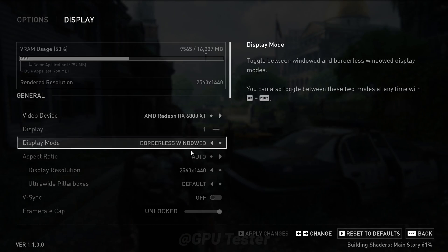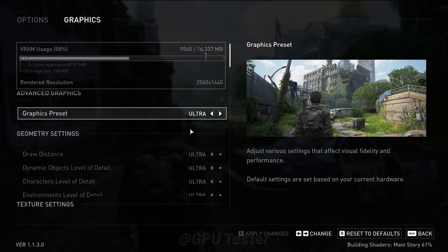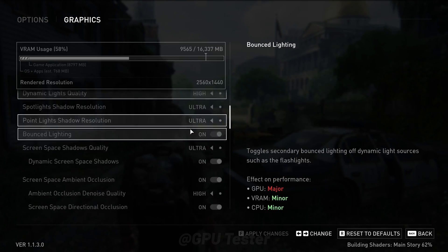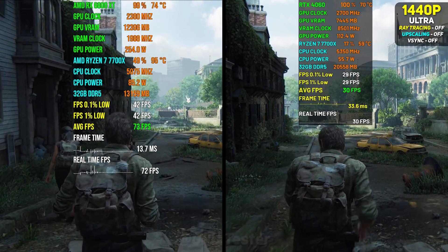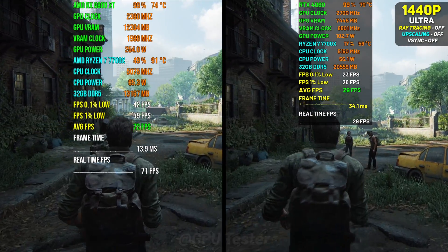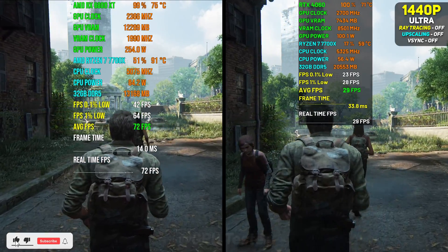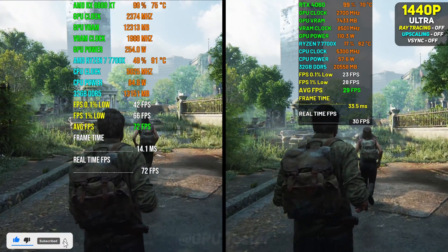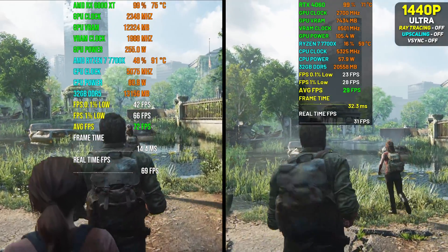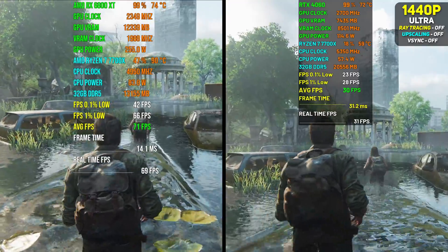The first game we are going to benchmark is The Last of Us Part 2. We are going to be running it at the ultra preset at 1440p resolution. Getting into the game, we can see that the AMD RX 6800 XT manages an average of 72 fps compared to the 4060's 30 fps. An average of 30 fps means it drops below 30 fps every now and then, and that's not really a great experience.